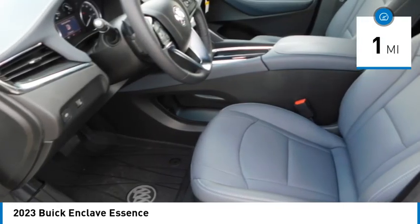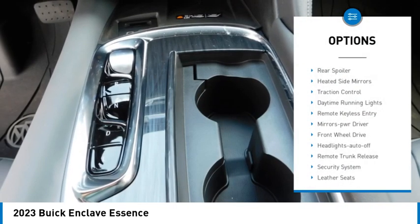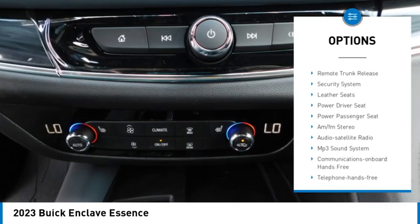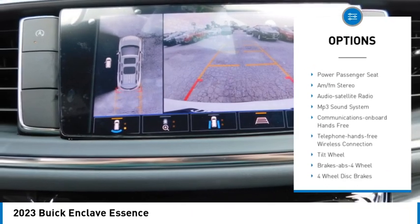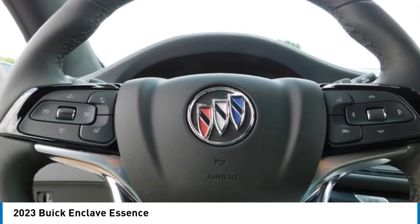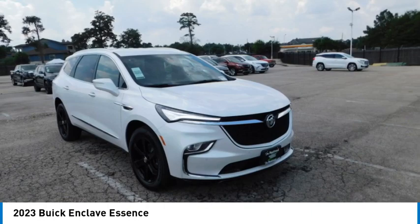Here are some of this vehicle's great options: rear spoiler, heated side mirrors, traction control, daytime running lights, remote keyless entry, mirror memory, front wheel drive, headlights auto off, remote trunk release, security system.